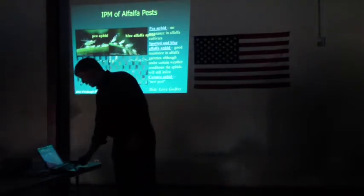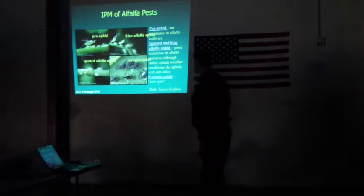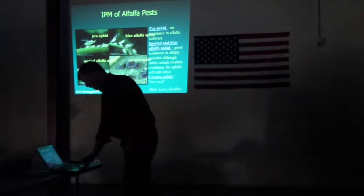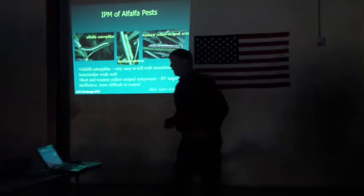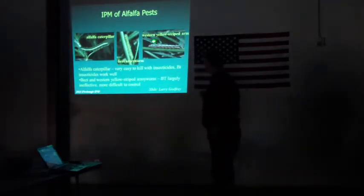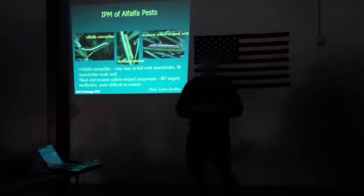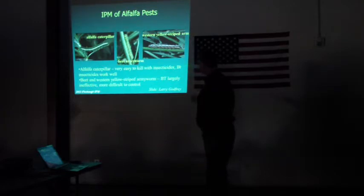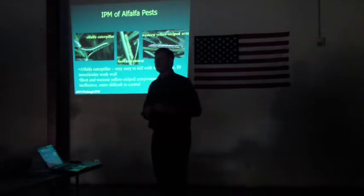These pests occur at many different times of the year. Sometimes you need an entomologist to help identify some of these insect pests. The aphids are actually pretty distinctive because cow aphid is very, very black. Pea aphid and blue aphid are sometimes difficult to tell apart. The summer worm complex includes beet armyworm, western yellow-striped armyworm, and alfalfa caterpillar — the butterflies you see flying around and hitting your windshield driving through alfalfa areas. Alfalfa caterpillar is relatively easy to kill with BT, but armyworms are more difficult and BT is less effective against them.